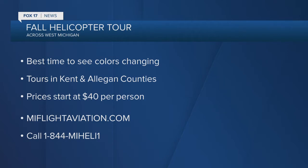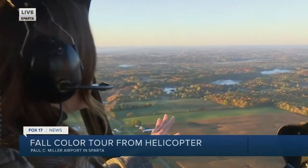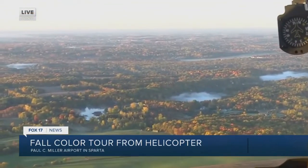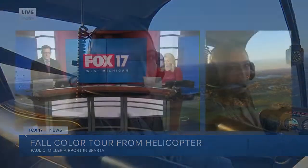Tony, thank you so much. Just one last look at all of this — check out these beautiful colors. We're above all the farms here in Sparta. You can see the water. What a clear morning. We are so lucky to be up here. Thank you again so much. MyFlight Aviation — we have more information on Fox 17 online. Fall color tours, you guys. How cool is this?